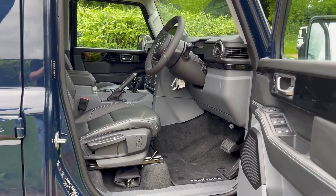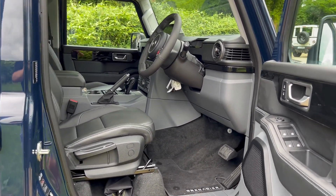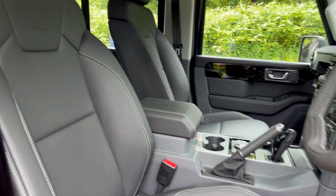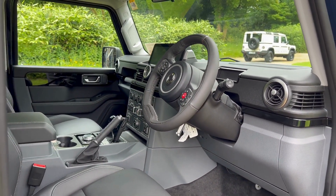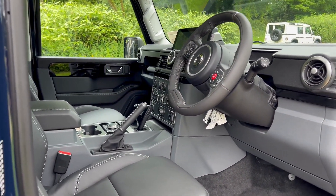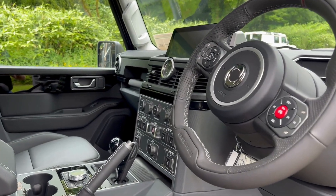In here we have carpet throughout the Fieldmaster, Recaro leather seats, a lockable storage box, Nappa leather, and the driver's pack — so steering wheel, handbrake, and grab handle for the passenger.